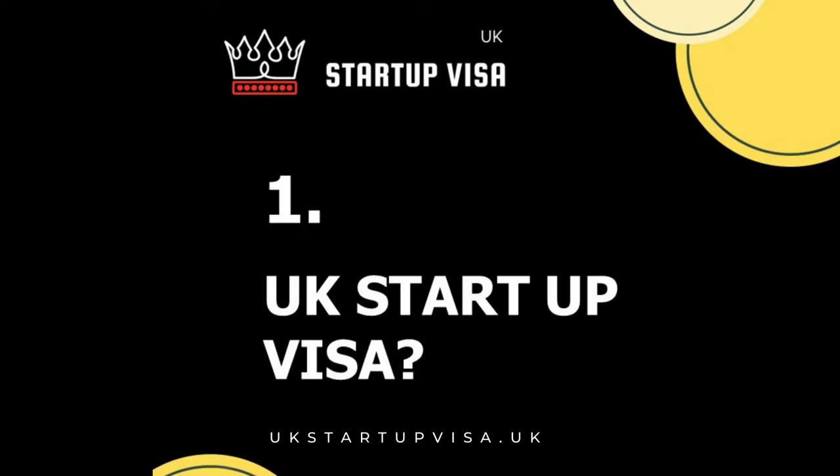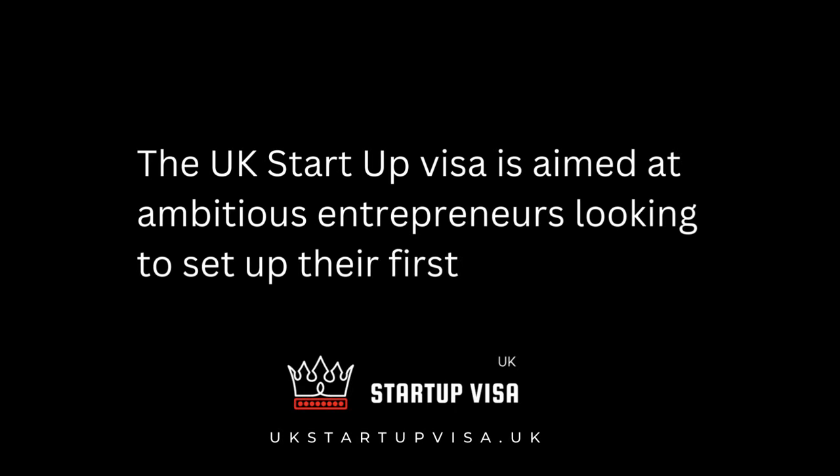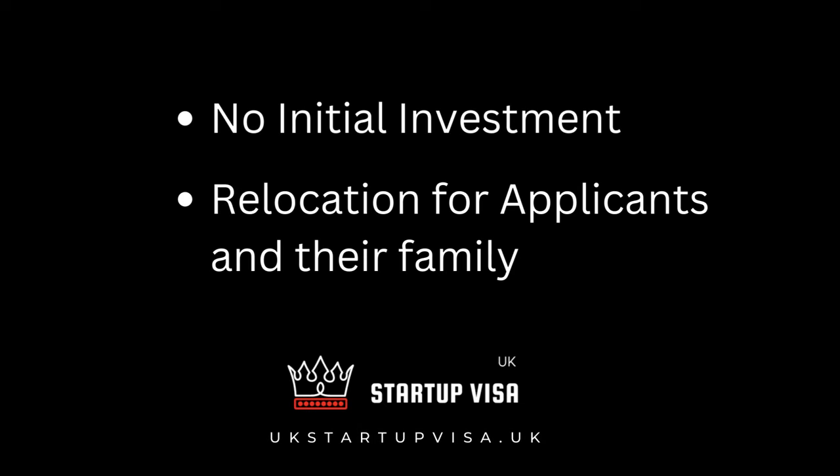What is the UK startup visa? The UK startup visa is aimed at ambitious entrepreneurs looking to set up their first business in Britain for the first time. This plan doesn't require any initial investment and allows business owners and their family to relocate to the UK.